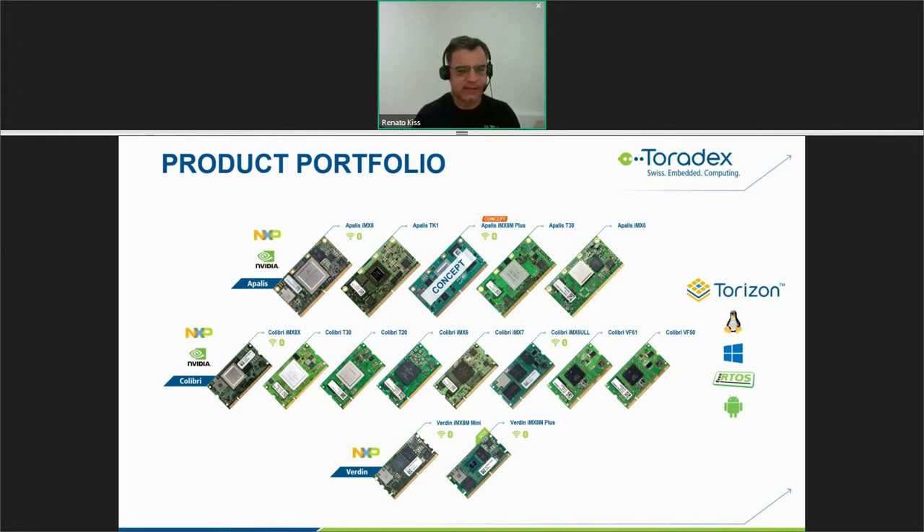Between all the families, all the system-on-modules are pin-to-pin compatible, so we can move back and forth between families and within families. You can start with a low-end device and, in case you need more performance, move to a higher one. You can also have the same product in two or three different performance flavors, allowing you to position your product in different market areas.